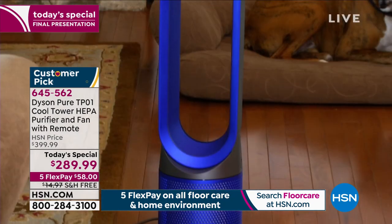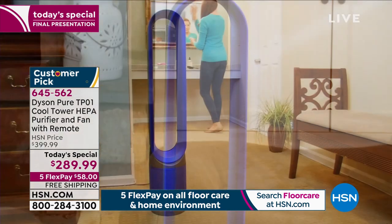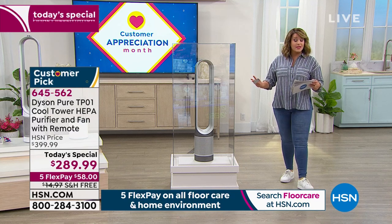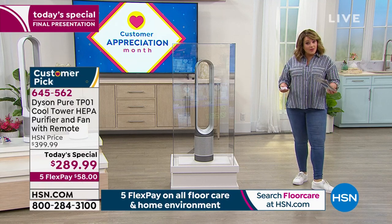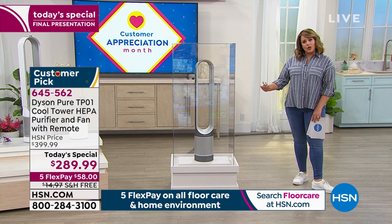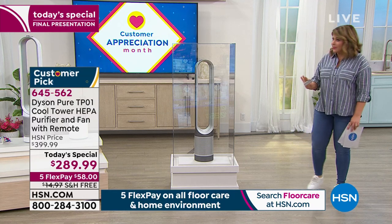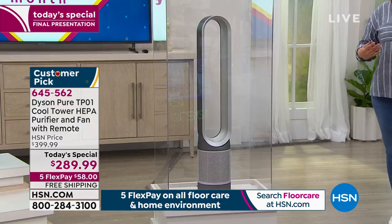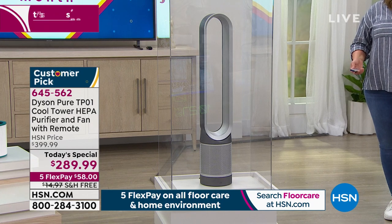Why buy two different appliances that take up space in your home and gather dust? This does both jobs beautifully with no compromising. We're going to fill up our smoke chamber again — we want you to see how it is a powerhouse. You can move it from room to room because it's less than eight pounds — 7.9 pounds to be exact. It's got that extra-long cord as well giving you versatility. We'll go ahead and fill up that smoke chamber live in the studio — not only is your home feeling refreshed, it almost smells fresher.